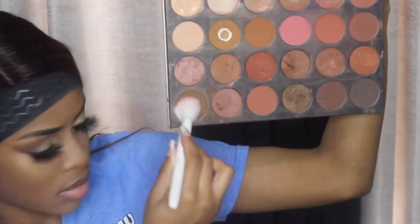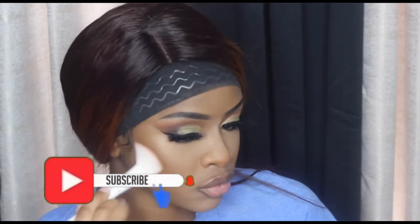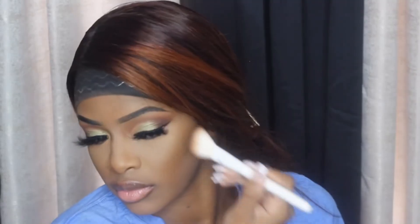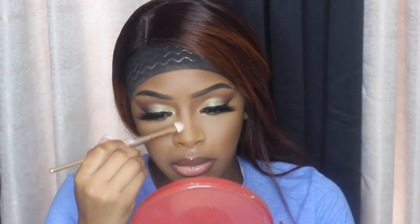I'm blending out the Jacqueline on the bottom lash line, and then I'm going in with the Morphe 24G palette taking the dark brown shade to use as a contour. This palette is universal — you can use it for eyeshadow, blush, powder, and contour. I'm blending it out and making sure I do my nose as well to snatch it up with that same brown shade.